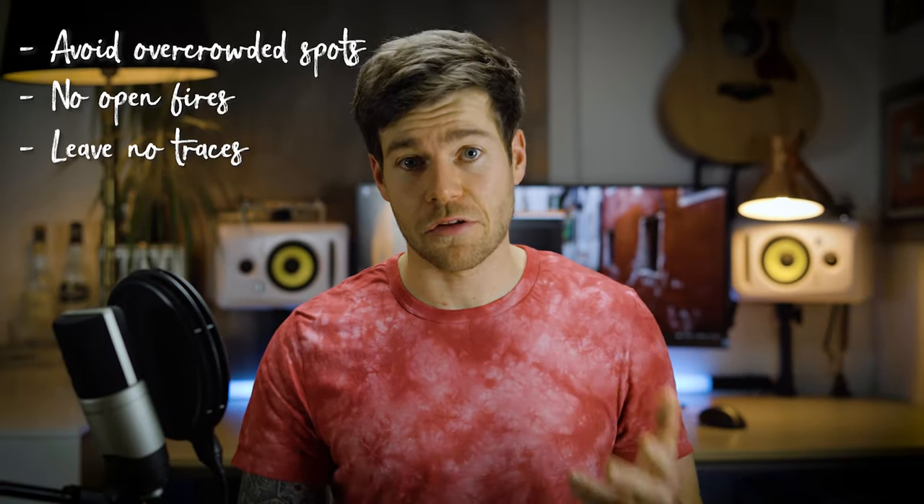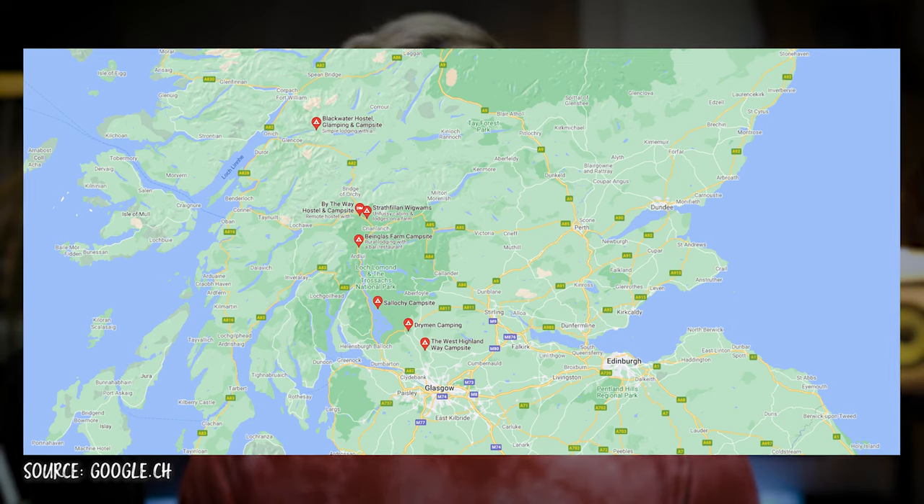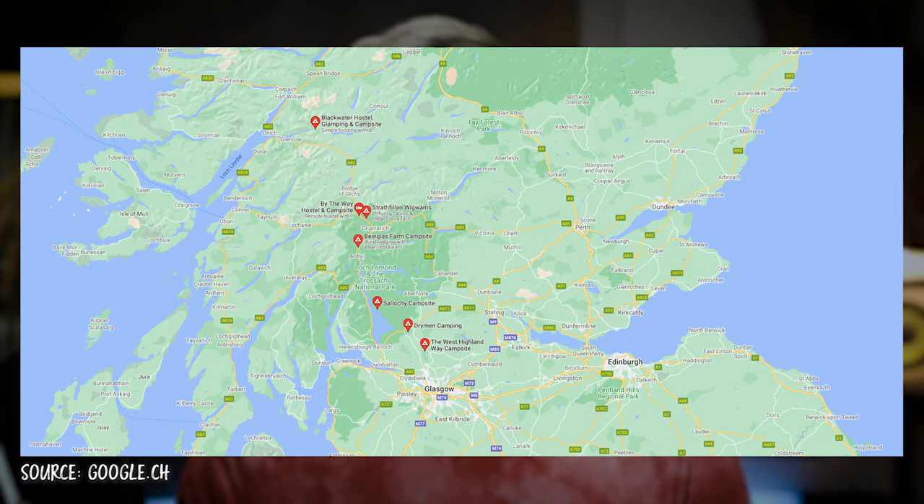Therefore you just have to follow some simple rules: avoid overcrowded locations, don't light open fires, leave the place as you found it, and if you're camping near a house make sure that you ask the landowner before you pitch your tent. If you want the adventurous feeling of sleeping in a tent without sacrificing a hot shower and toilet, there are also a lot of camping grounds alongside the trek, so everyone can decide which mixture is the perfect one.